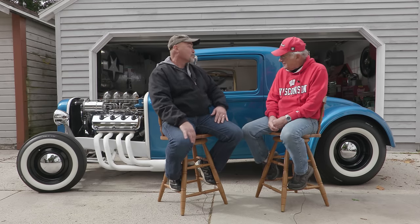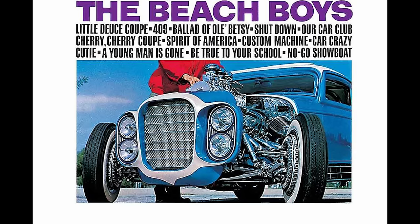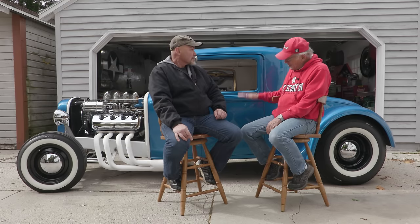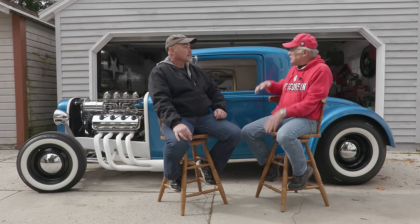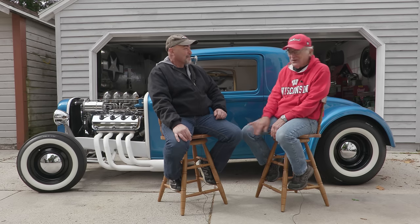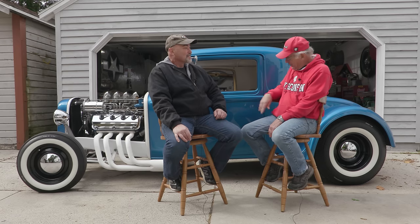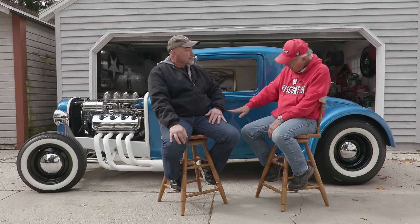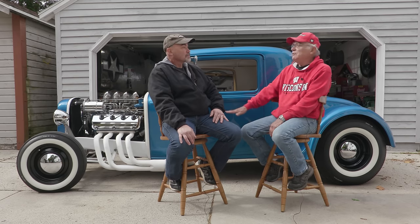I remember you telling me you kind of liked that Beach Boys car. Before it was on the album it was in the little pages, and yeah, that Beach Boys album with that blue coupe on there kind of inspired me. I wanted something channeled out. I always saw pictures in magazines where the guy would stand there and his head was above the car, and I always thought it'd be nice to get it that low. So I got it channeled down to where the bottom of the body was even with the bottom of the frame — that looked like a pretty good height.